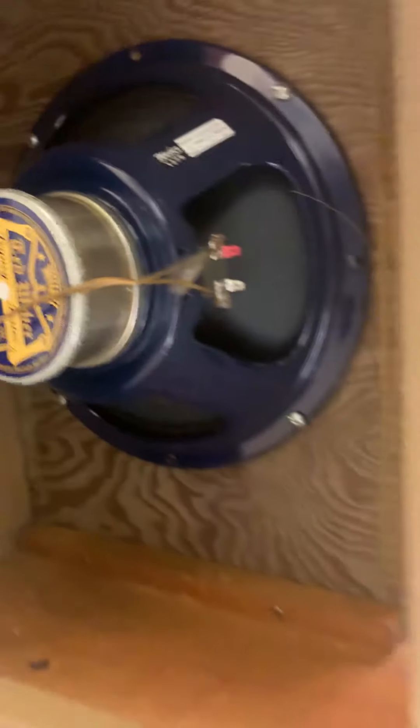Here's the label inside the amp. Overall it's in good condition. I don't know if it's original tolex or not — I assume it is, but I never changed it.